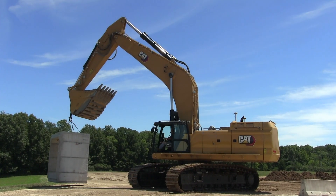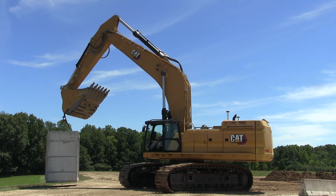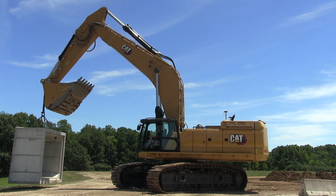Caterpillar completely redesigned the next-generation excavator cab with more visibility, a front-facing control panel, keyless push button start, and a large touchscreen monitor with jog dial keys that is the portal to the machine's standard technology.